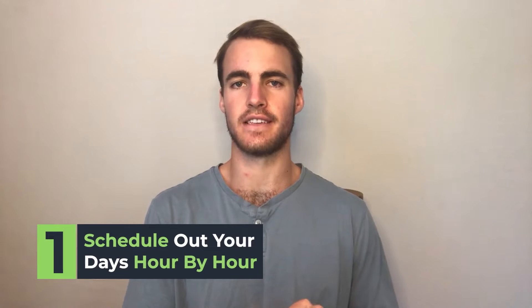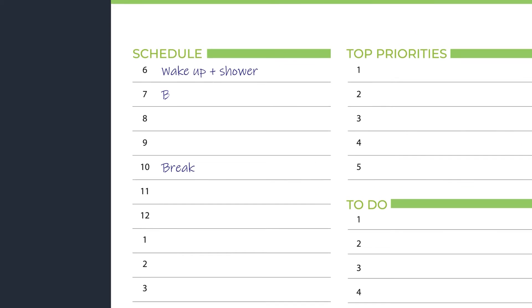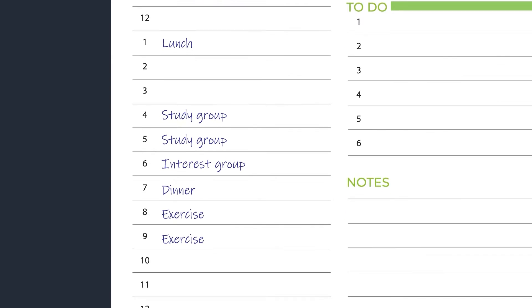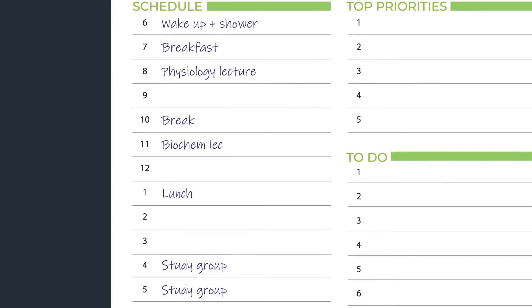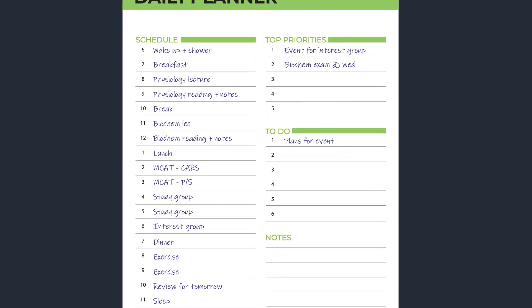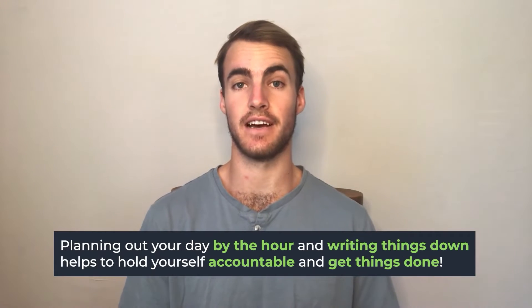My first tip is to schedule out your days hour by hour — not by a to-do list or activities needed to be done — but to get an hour-by-hour planner. These can be found online or you can make your own Excel spreadsheet to write out what you're going to be doing each hour of the day. For example, I would write down when my meals were, when my classes were, when I had social activities and other extracurriculars. Then most importantly, I would find specific blocks throughout my day for when I could focus on studying for my classes as well as studying for my MCAT. By breaking your day down hour by hour, it really holds you accountable for what you wrote down to do during that time period.